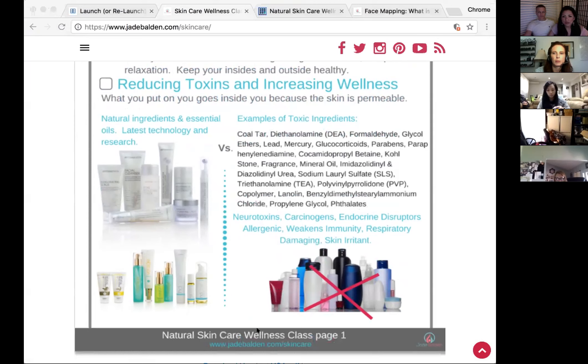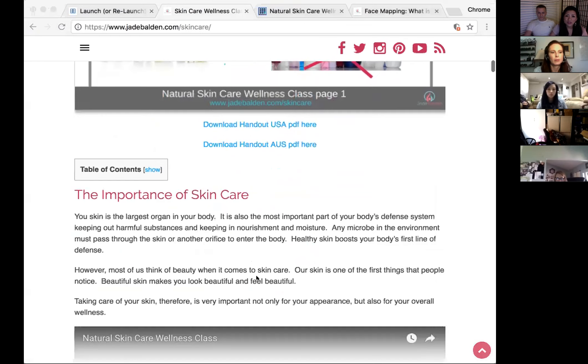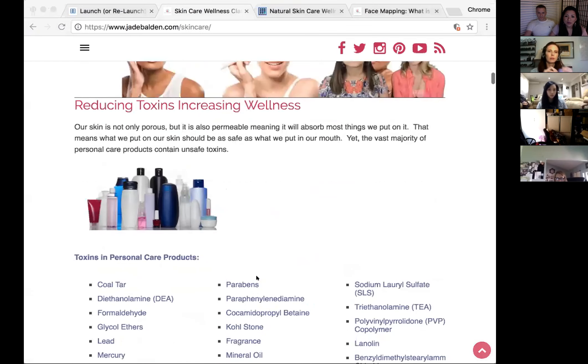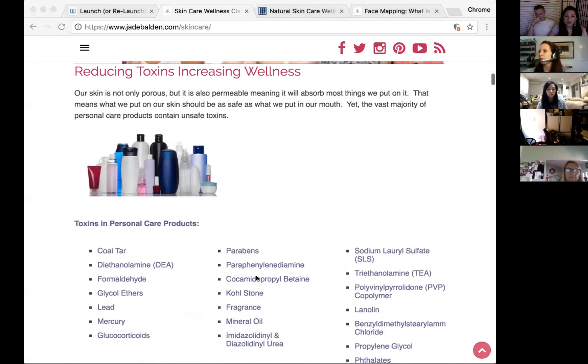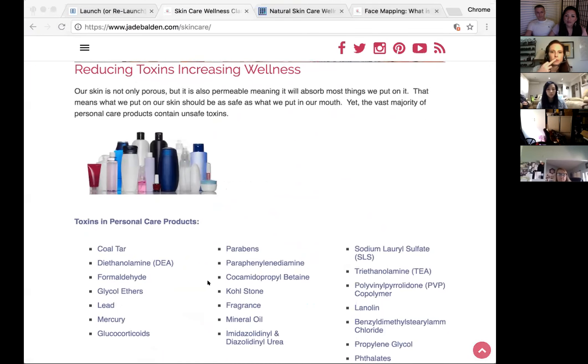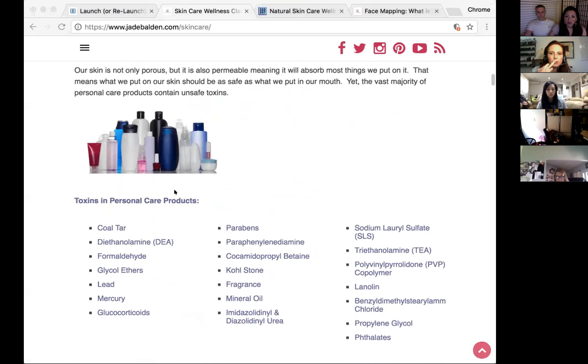We want to reduce toxins. Some people see products labeled 'low-toxic' but don't really understand what toxins are present. We have a list of toxins here: coal tar, formaldehyde, mercury, mineral oil, parabens, SLS, TEA, and more. If you can find products that don't contain these things, you're off to a very good start.